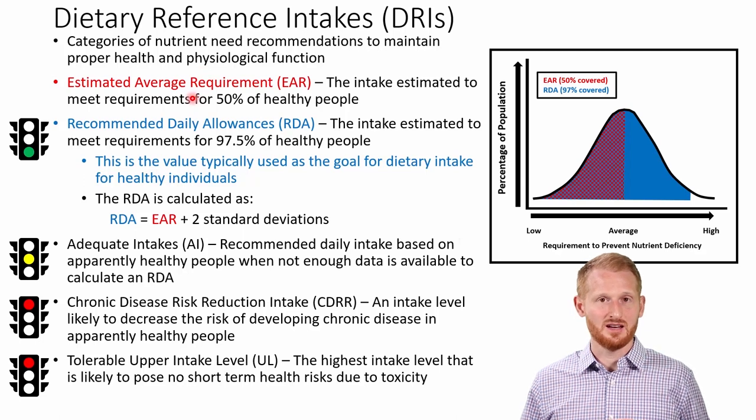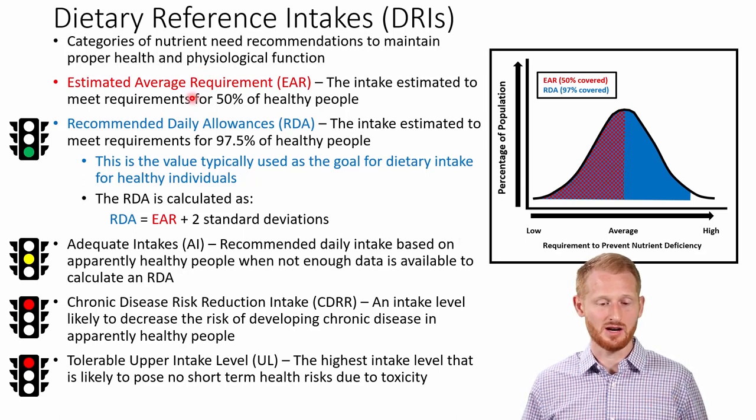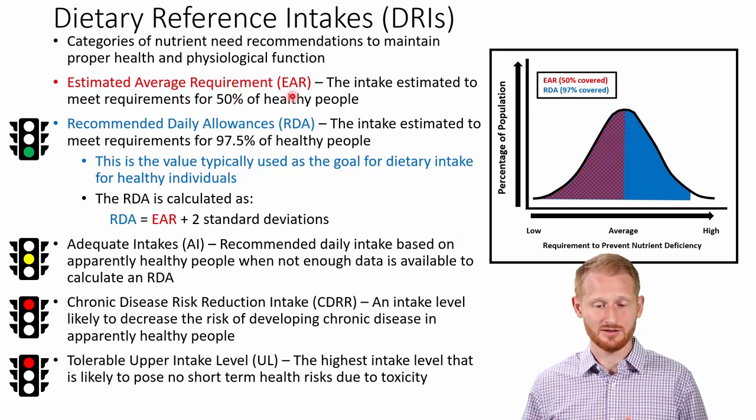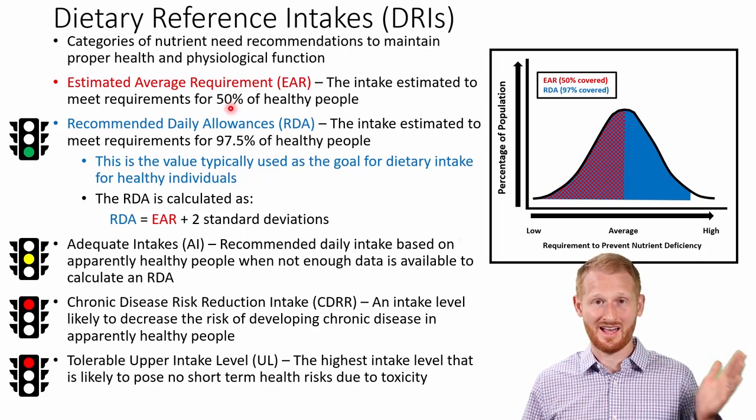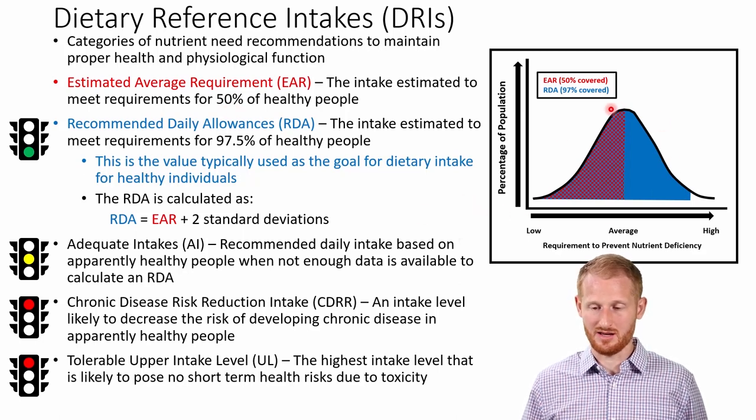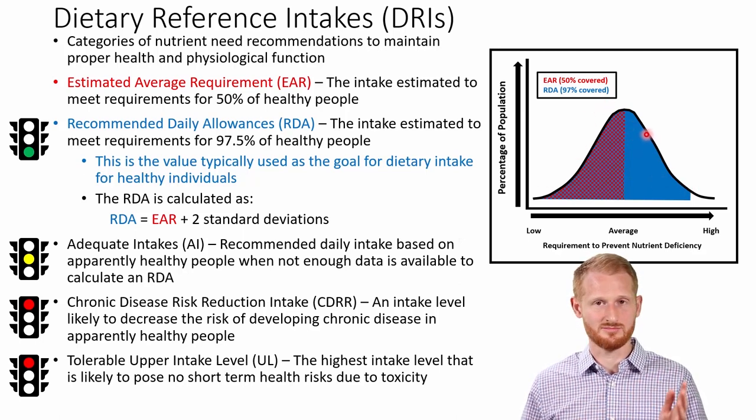The first category of a DRI is called the Estimated Average Requirement or EAR — this is the level of need that would satisfy 50% of the population. Looking at a normally distributed bell-shaped curve — which most biological mechanisms within the body follow — we have amounts of need going from low to high with average in the middle, and the percentage of the population that falls on that. Very few people have a low need or a high need; most people are somewhere in the middle. The EAR falls directly on the 50th percentile — the average line right in the middle.